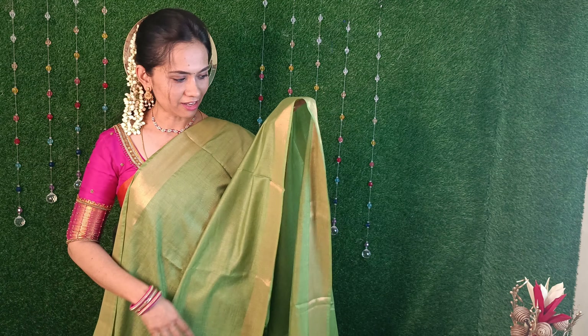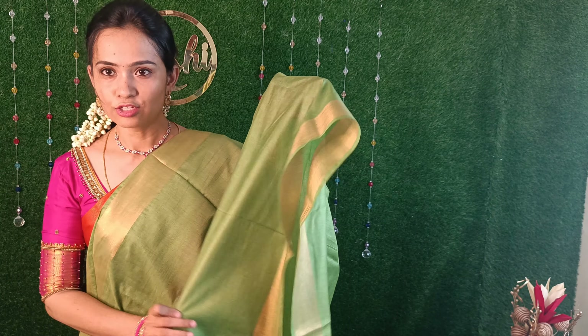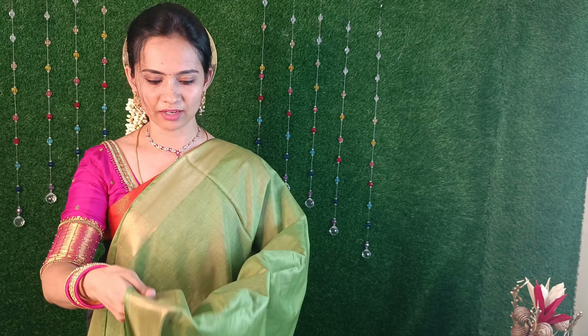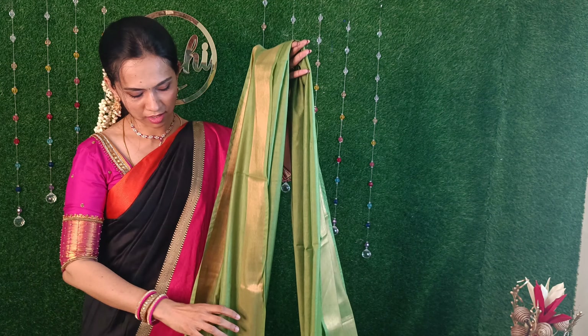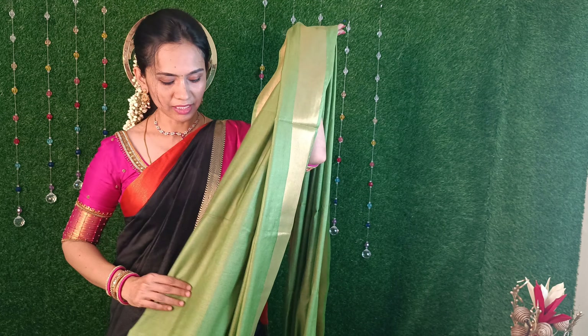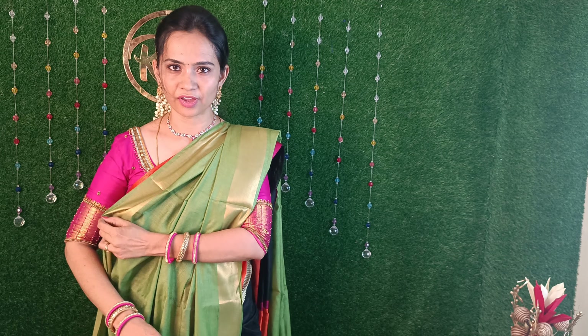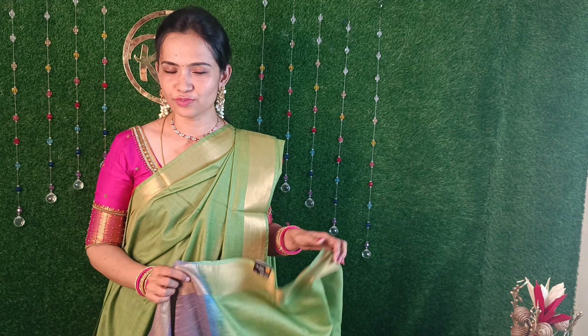Next, this is a green color silk linen sari. Look at the texture - it's a very rich fabric. It's offered at an offer price. It's very easy to drape the pleats. This is a silk linen. In the market, the price is more than Rs. 1,500. With the 50% launch offer price, this sari is just Rs. 850.